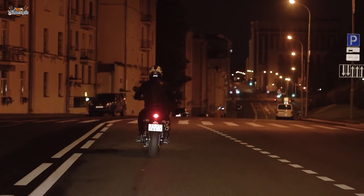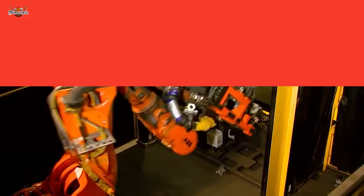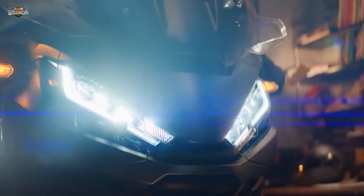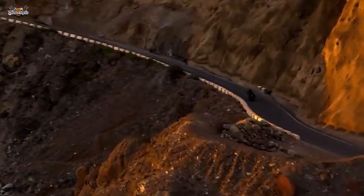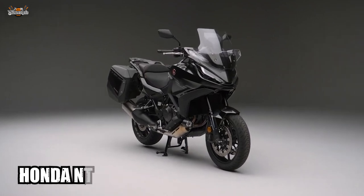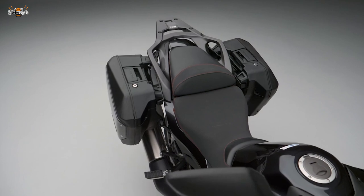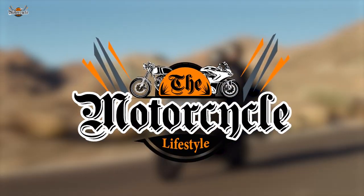We're about to pull the curtain back on a motorcycle that needs no introduction, yet deserves the grandest one. This isn't just any mechanical ride, but a testament to what true engineering and a passion for speed can bring to life. A true superstar, the one that turns heads and bends roads — the road-conquering, heart-throbbing Honda NT1100. Today we're not just talking motorcycles, we're breathing life into legends. Hello and welcome to the Motorcycle Lifestyle.